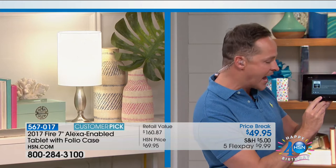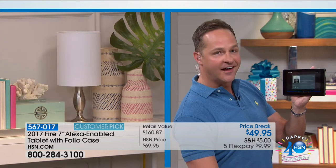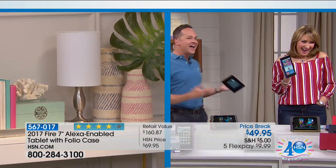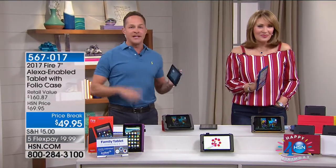That is so cool — being able to control things around your house. You do need the TP-Link plugs. With those, you could do your coffee pot, your iron — that's really convenient when you're getting ready in the morning. A little steamer, a little heater for your bathroom in the winter. Those kinds of things.